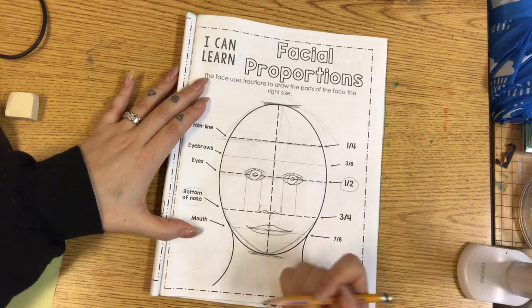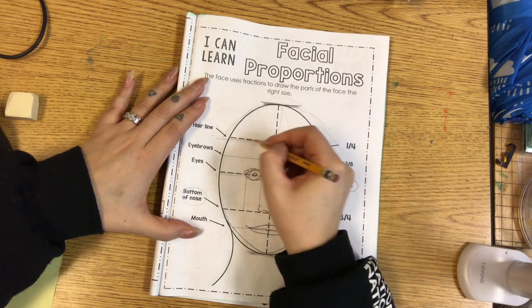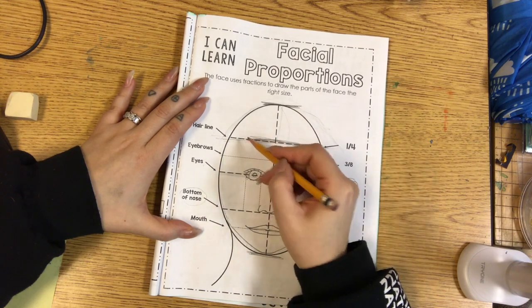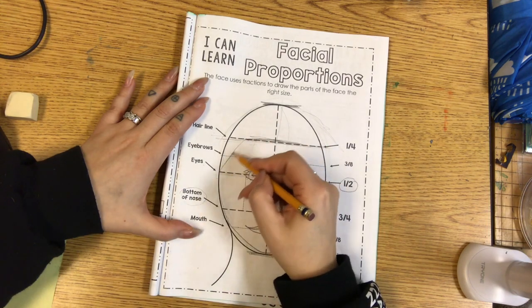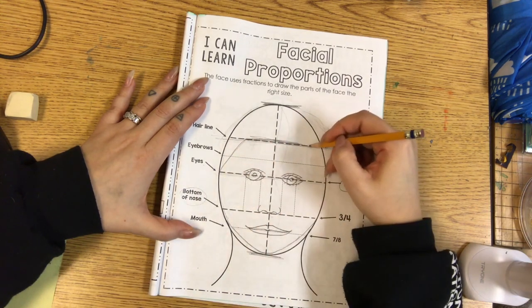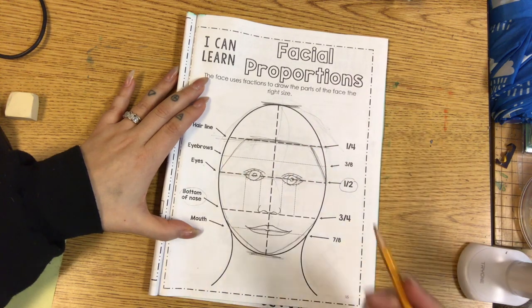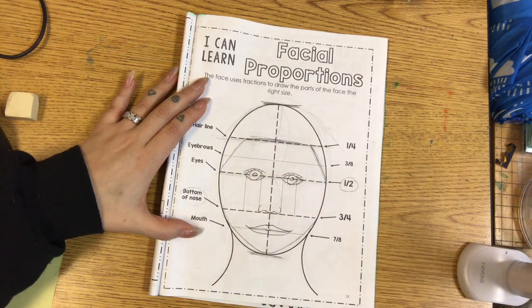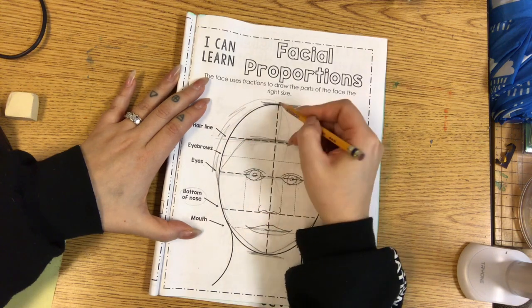So if you don't have any bangs — meaning no hair coming down at the front of your head — then this is where you're going to start drawing your hair. For example, if you have really short hair, you connect about to where the eyes are with a diagonal line. That's where the hair starts to grow. If you have short hair that's maybe close to being shaved, that's all you really have to do. But if you have some texture to your hair, you could add some.